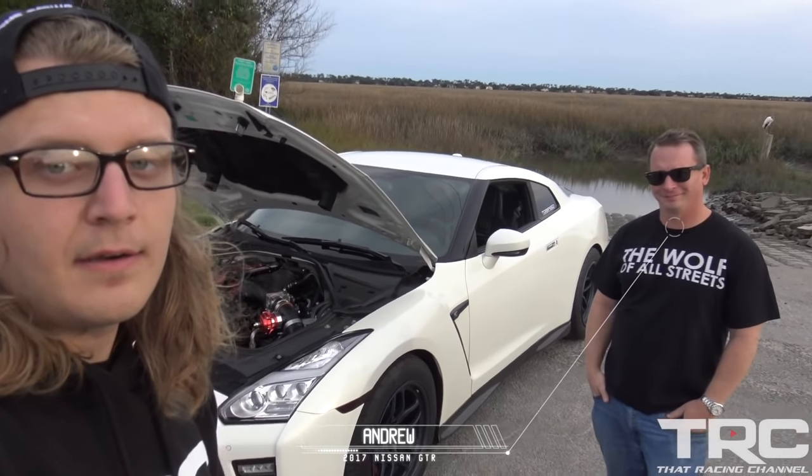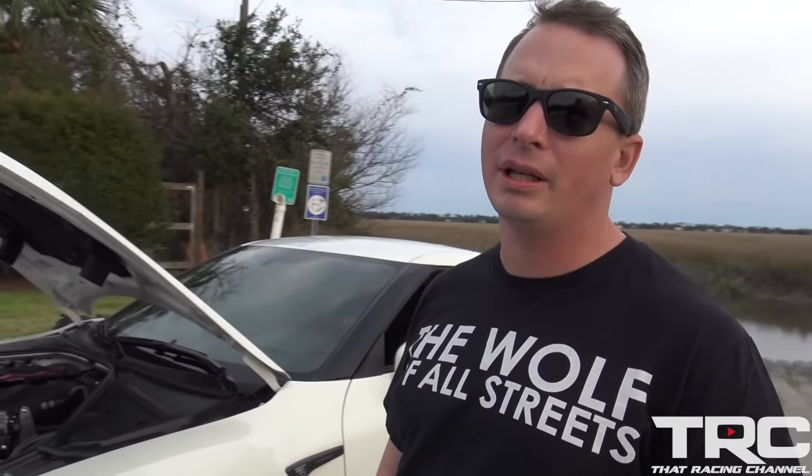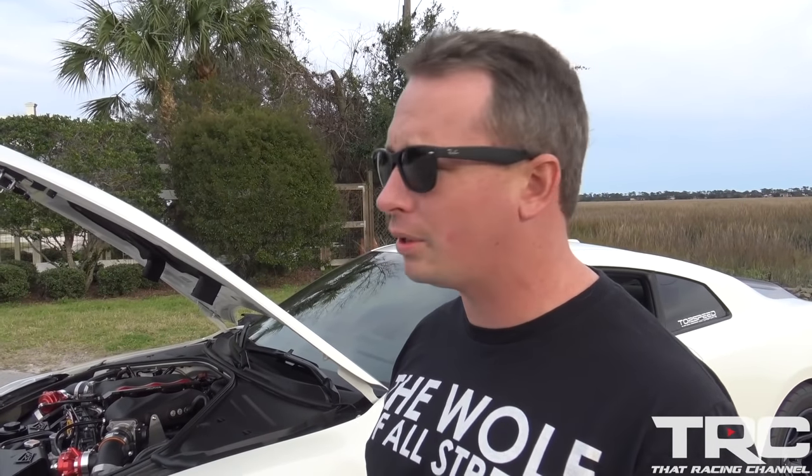We're out here with Andrew and his beautiful 2017 GTR. Want to tell us a little about the car, man? First, I want to thank Nick, thank Javier, and all the guys at TRC for coming down, especially to the World Cup and getting all the coverage for us.